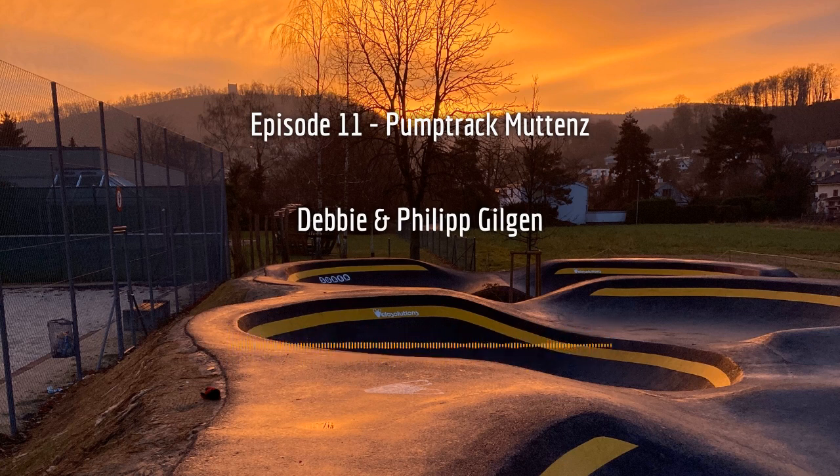How did Pump Track Muttenz face this challenge? Their main benefit was that the council helped them early on identify an area that was kind of outside the residential zone. That area already has quite a bit of sports infrastructure — beach volleyball courts and a big swimming pool — and is relatively close to the forest. So while it's in the village, it's on the edge of the residential area, which helps especially in the evenings when kids are having a good time and not necessarily being quiet.